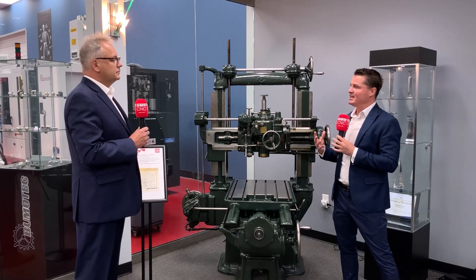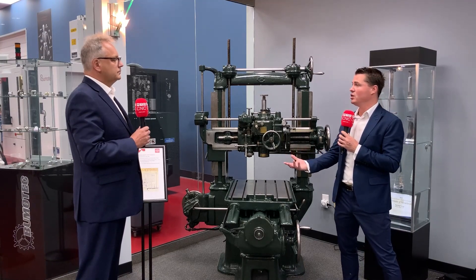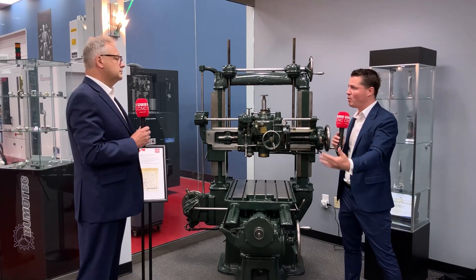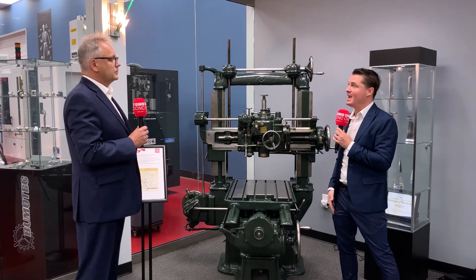Starrag is a Swiss-based company — that is absolutely correct. We are headquartered in Switzerland. We have six different facilities where we build our machines throughout Europe. We have facilities in Germany, Switzerland, and France. Here in the United States, we are headquartered in Hebron, Kentucky. The Swiss name carries a lot of weight for quality, and you guys continue to grow and partner with people within the industry itself.